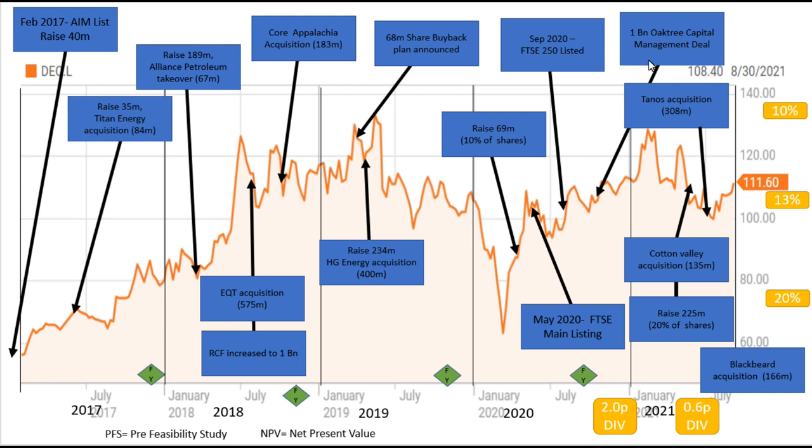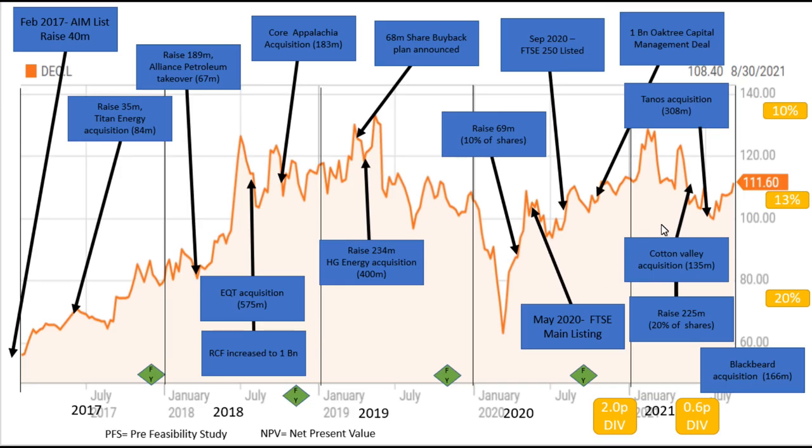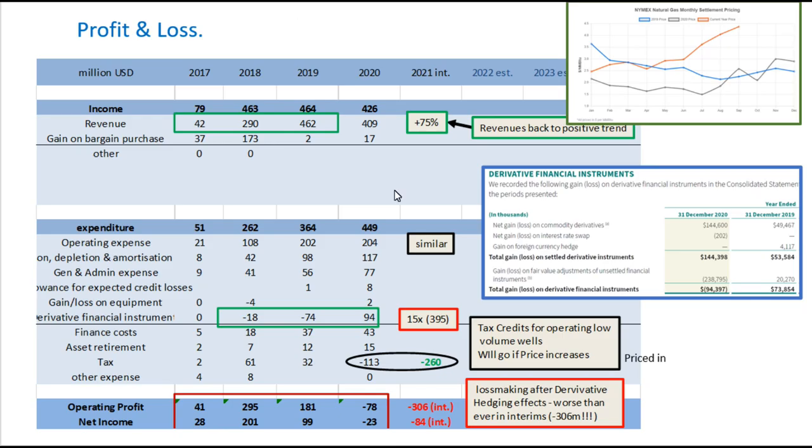Something important is that in 2020 they reached a $1 billion deal with Oaktree Capital Management Investment Company, which is a good deal to help them buy into the central region strategy. And then in 2021, there were the TANOS and Blackbeard acquisitions, which also play into their central region strategy.